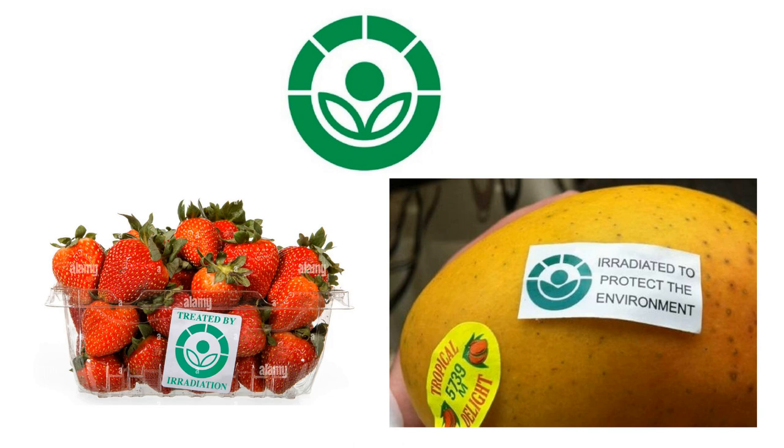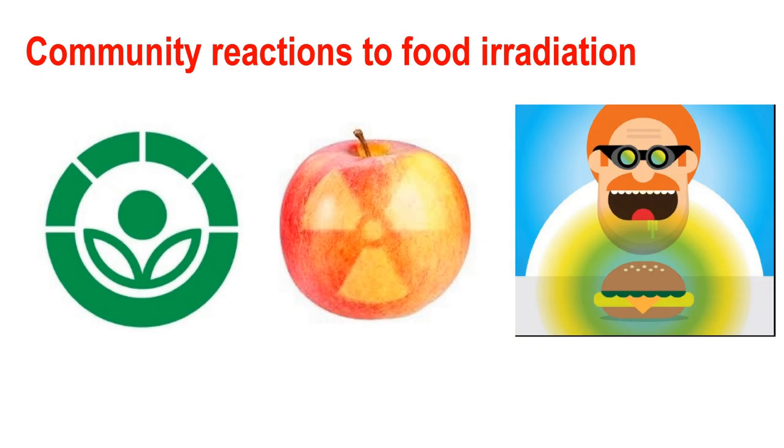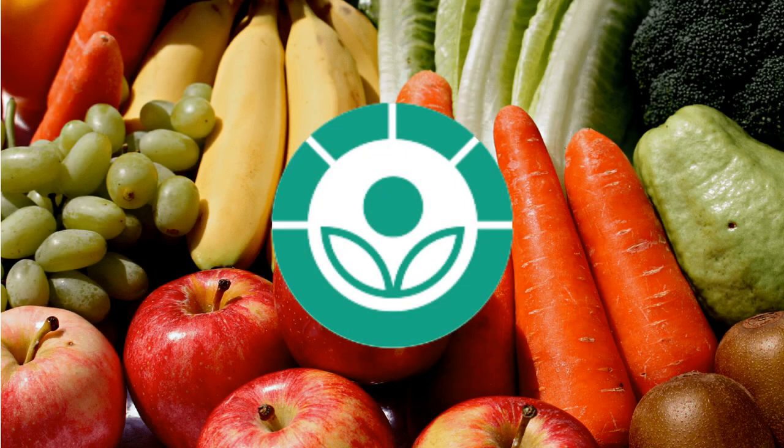Australian consumers have indicated they want to be able to choose between irradiated and non-irradiated foods, and this is regulated through mandatory labeling. There are also concerns that extensive use of this method may result in less stringent food hygiene and handling practices, but irradiation is not a substitute for good hygienic practices. Additionally, there are concerns that irradiation will make it difficult to tell if foods are old or have gone off, because normal indicators like smell or molds are destroyed by irradiation. Another concern is that food irradiation is driven by market needs rather than consumer demand.